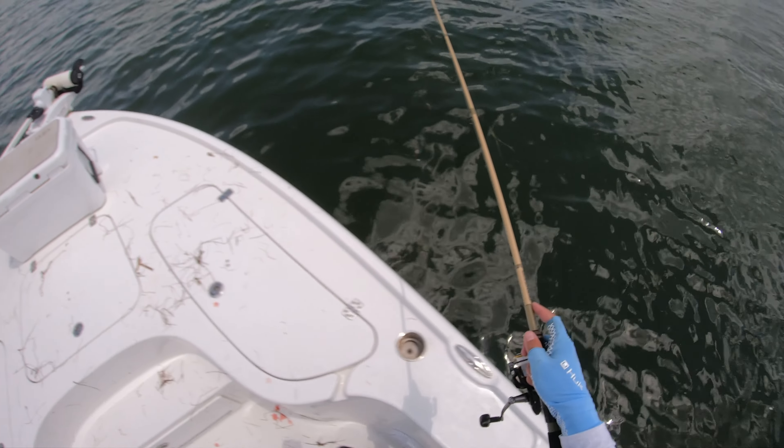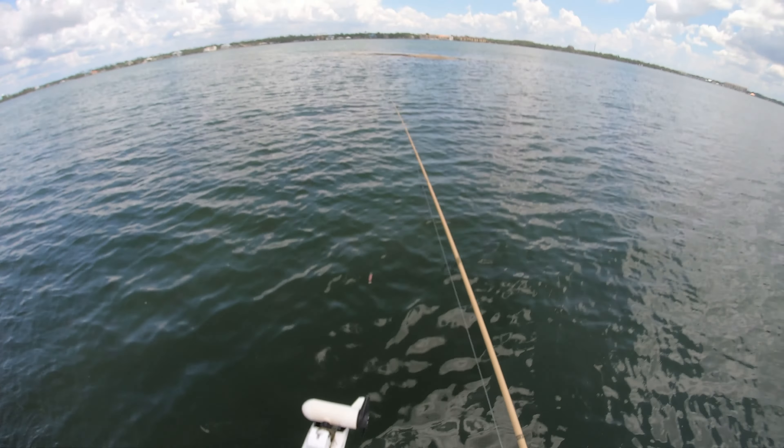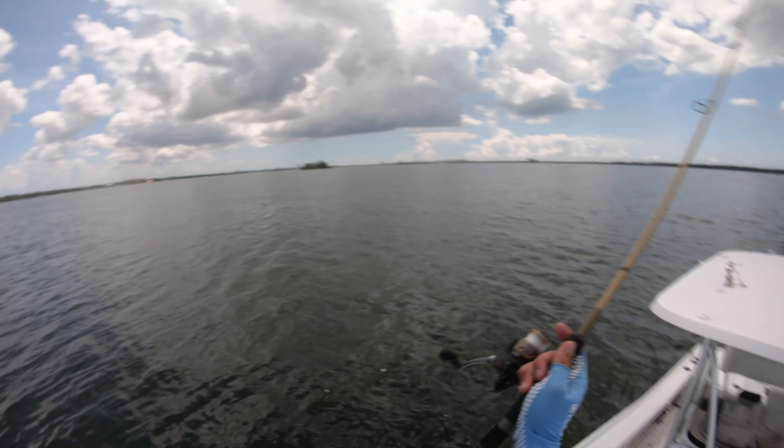See you dude! First cast back over at this spot and he hammered it. The lure seems to be fine — it was just hanging out of his mouth. That's perfect, didn't fray me up at all. Let's see if we can get some more fish.